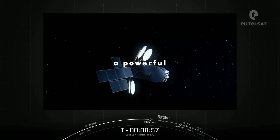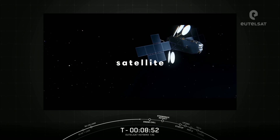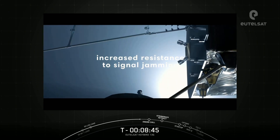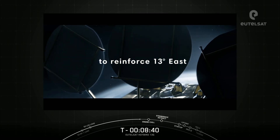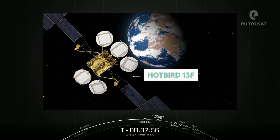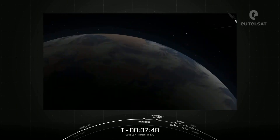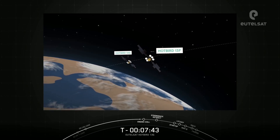Hotbird 13F was designed and built by Airbus. It has a twin, Hotbird 13G, also built by Airbus, and launched one month later. The twin satellites will replace three previous satellites from Eutelsat's fleet.